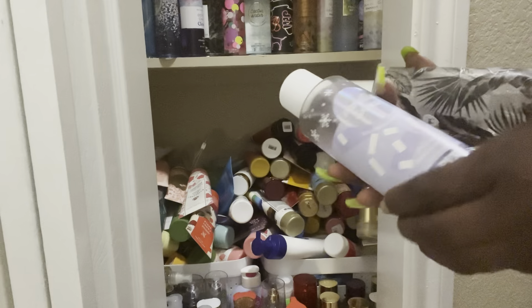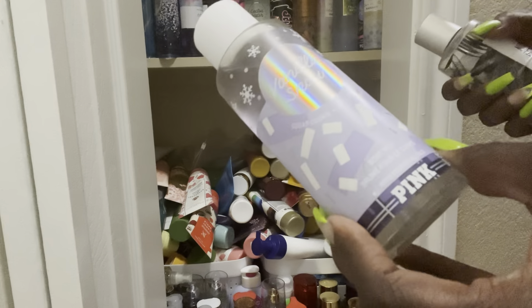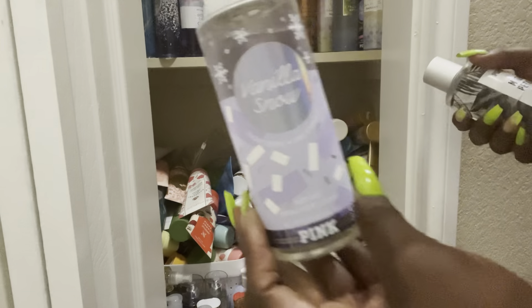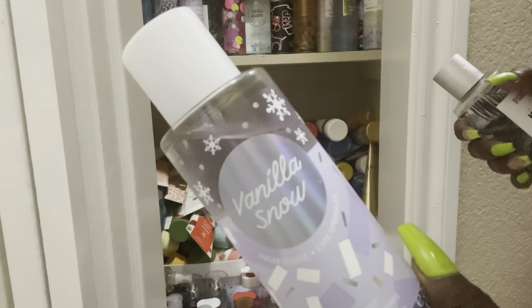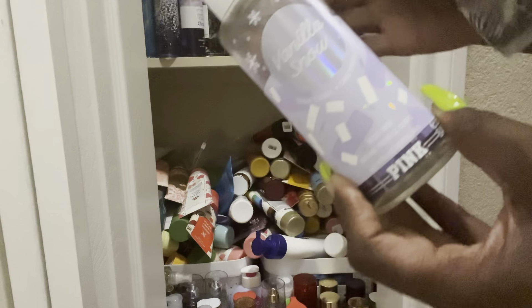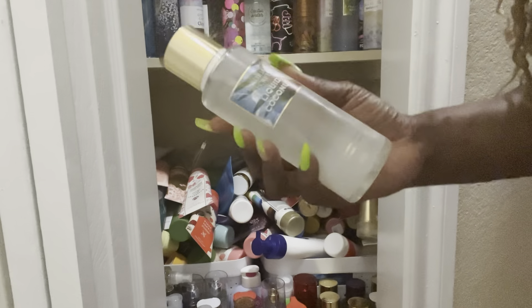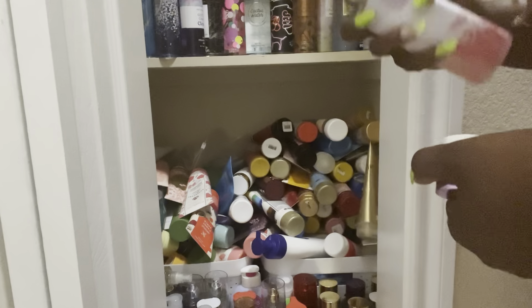Moon Petal by Pink — I love Moon Petal, so I'm gonna keep it out. Vanilla Snow — if you all have not tried Vanilla Snow from Pink, it is so good. I have another one so I can put this one up once I find the other one. Liquid Coconut from Victoria's Secret — actually, this can be given away because I'm not going to use it. Then I have Love Spell Radiant — I love everything Love Spell, let me smell it.